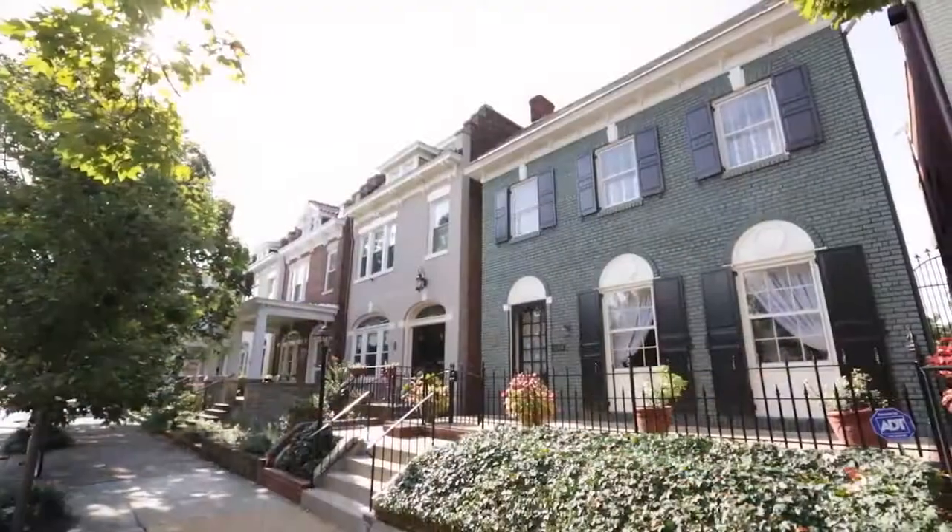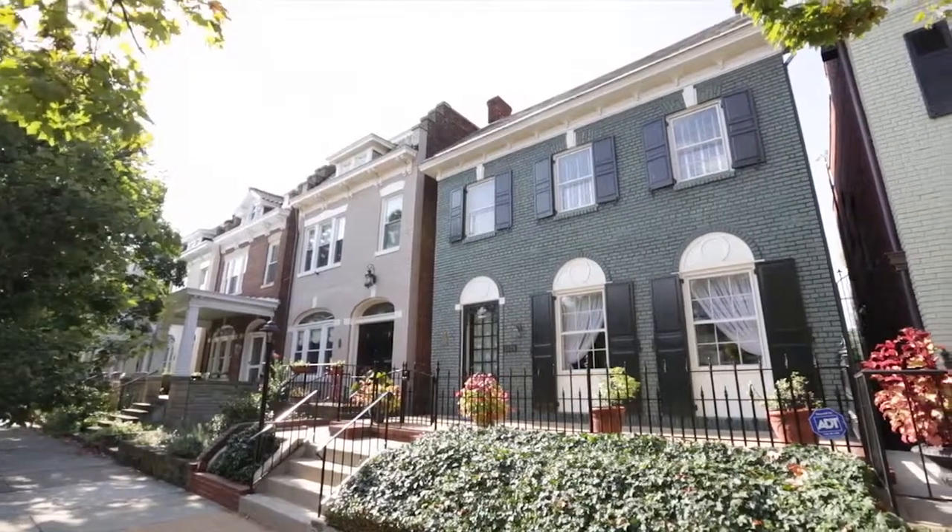The house has been beautifully maintained with updated systems, and it's a pleasure to represent the property.